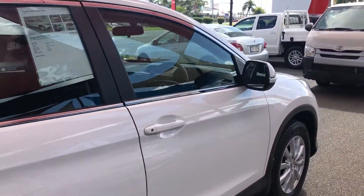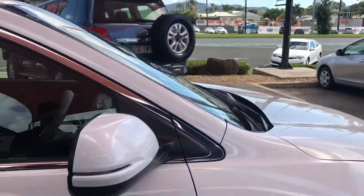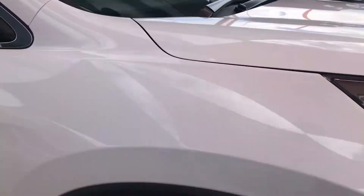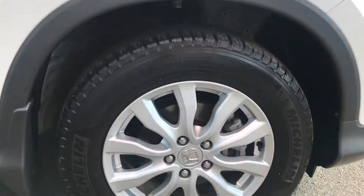Going around to the driver's side — same condition as the other side, very, very good. Very straight, no dings or anything like that. And the wheels are in very, very good condition.